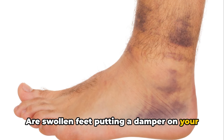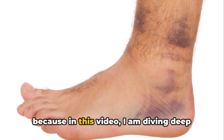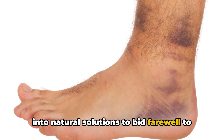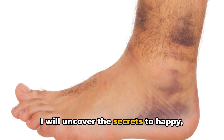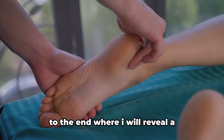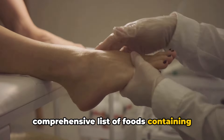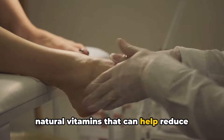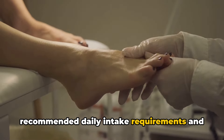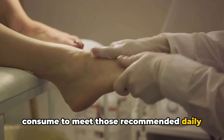Are swollen feet putting a damper on your day? You're not alone, but fear not, because in this video I am diving deep into natural solutions to bid farewell to foot swelling. Watch this video all the way to the end where I will reveal a comprehensive list of foods containing natural vitamins that can help reduce swelling in the feet, along with recommended daily intake requirements and a way to figure out the amount you need to consume to meet those recommended daily intake.